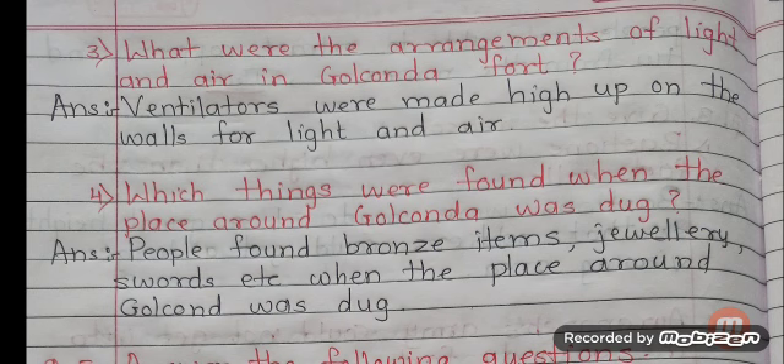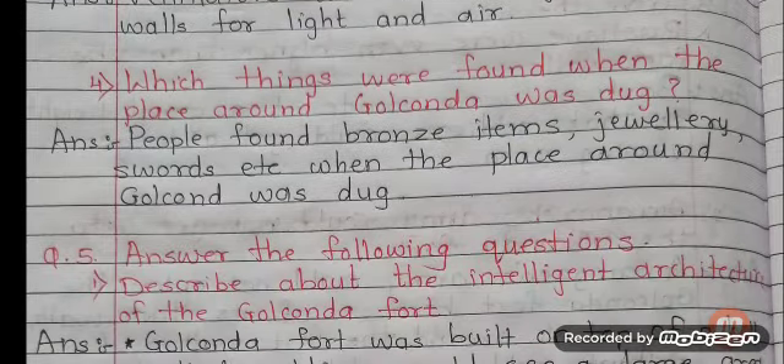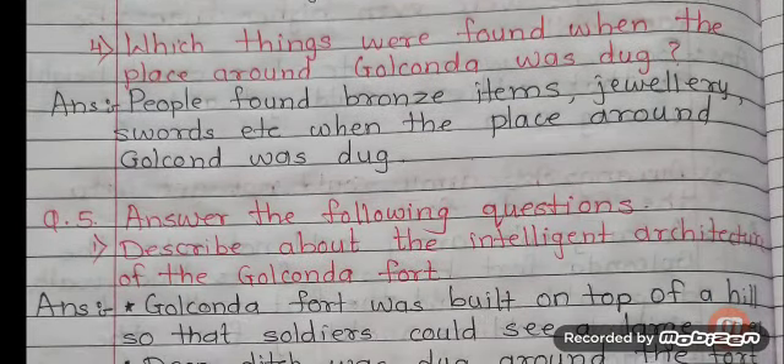Question number 3: What were the arrangements of light and air in Golconda Fort? Answer: Ventilators were made high up on the walls for light and air. Question number 4: Which things were found when the place around Golconda was dug? Answer: People found bronze items, jewellery, swords, etc. when the place around Golconda was dug.